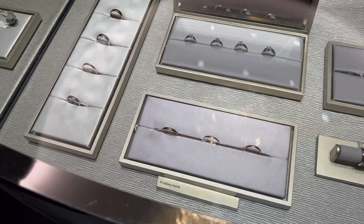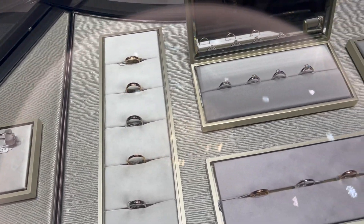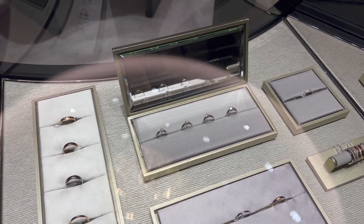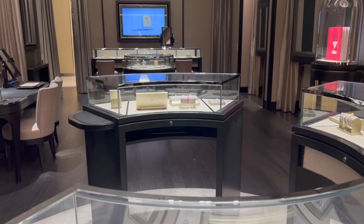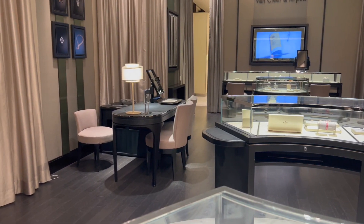My SA told me that they still have not received any items on my wishlist yet and the inventory is still low at this moment. Hopefully it will get better later this year. Everything on display is everything they have in stock right now. Let me show you what I tried on this time.